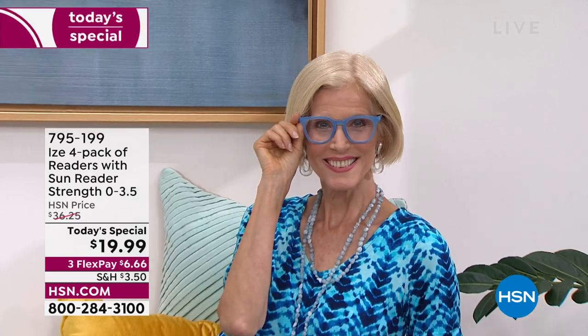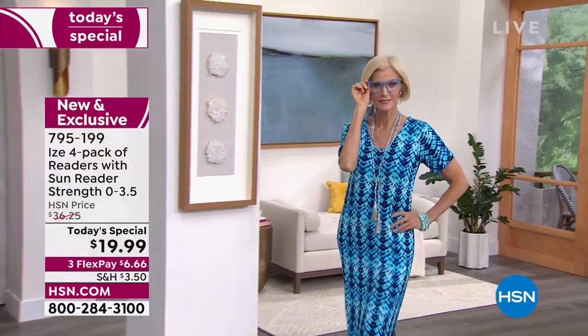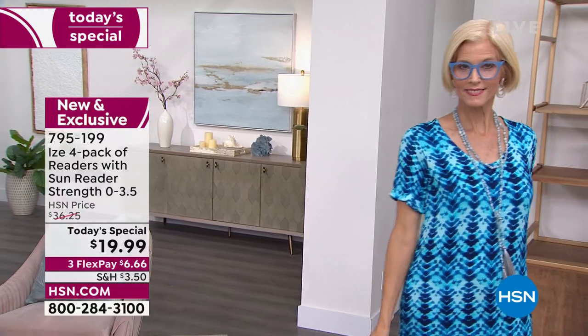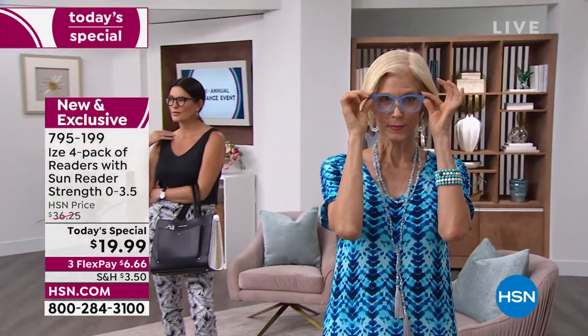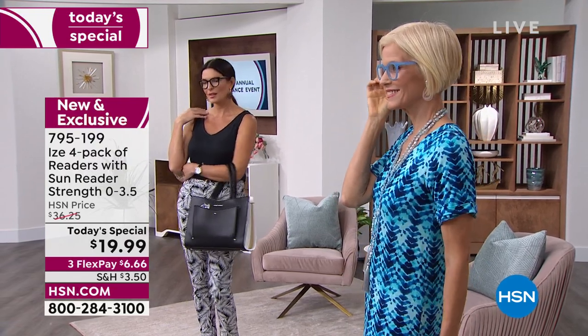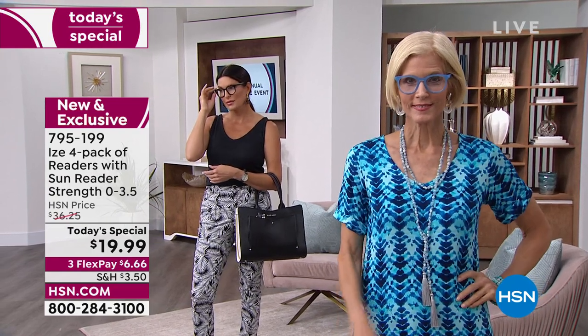I have reading glasses and need them absolutely everywhere in my home. I could start with the kitchen for reading recipes, in the computer room where I'm working. Not only that, but I have them in my purse, in my glove compartment, in my travel bag, in my nightstand, in the living room — they are everywhere. Today we are going to offer you the most incredible value. This is a configuration that is an HSN exclusive configuration.